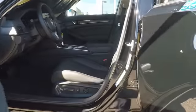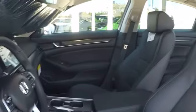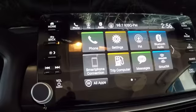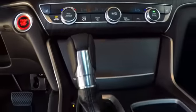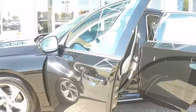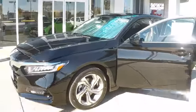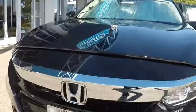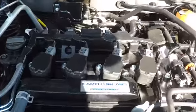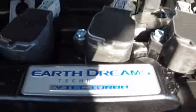This beauty will even make your house keys jealous. Drive it today. So, let's go.